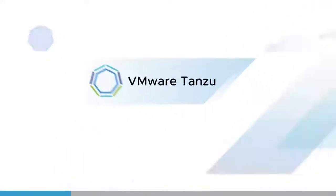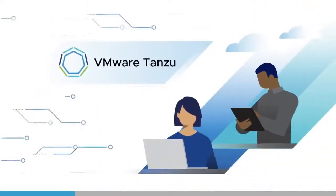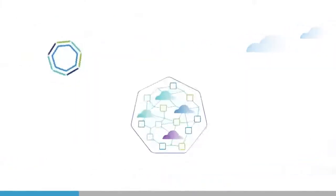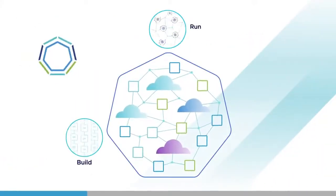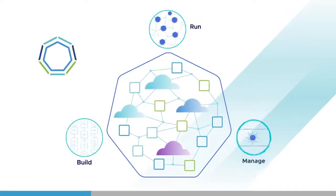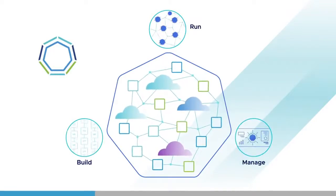VMware Tanzu. Tanzu brings together VMware technology and expertise to help customers build modern applications, run a common Kubernetes framework across clouds, and manage their entire footprint from one point of control.